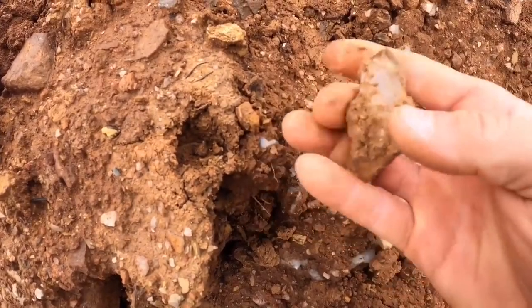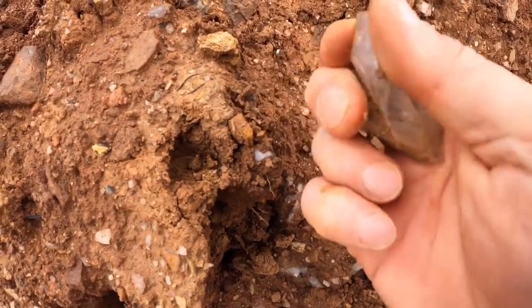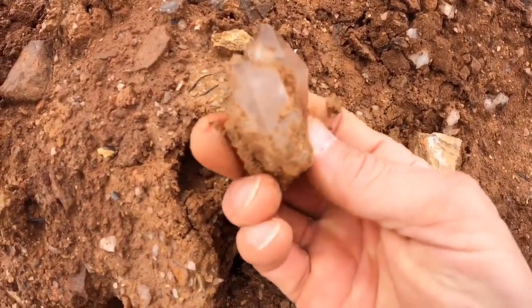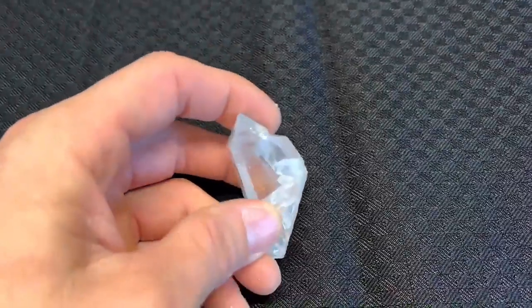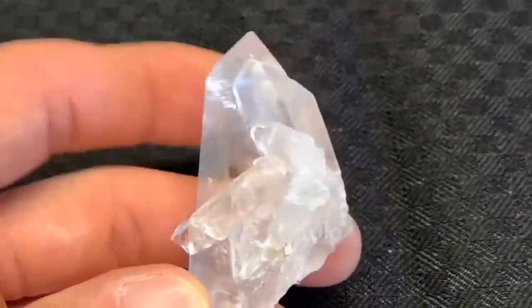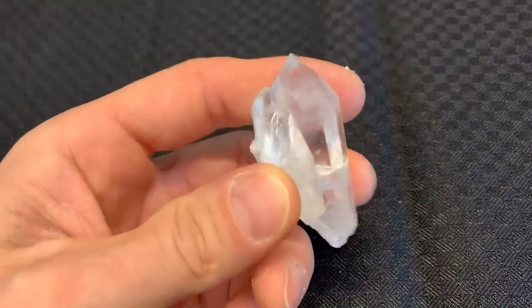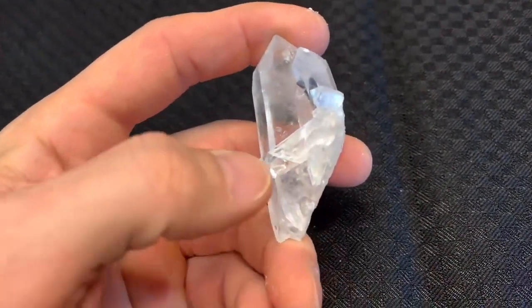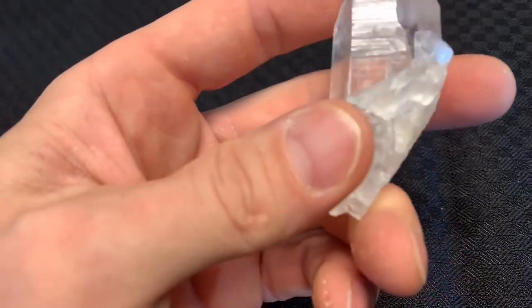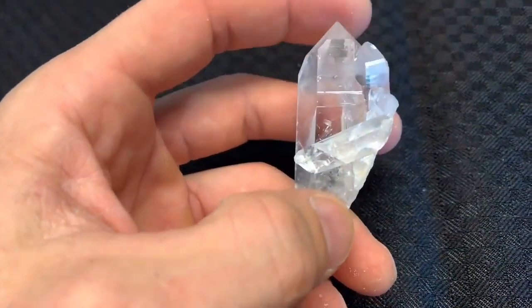Got a twin - got one right there. Nice cluster, look at this. Here it is cleaned in acid - just loaded, just loaded with little crystals attached to it. And it looks like this one here is double terminated. Well, it would have been - it looks like it's chipped off right there.